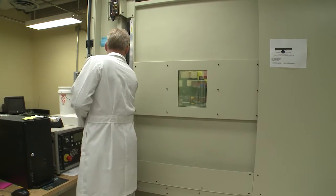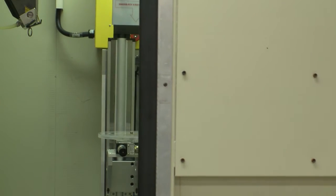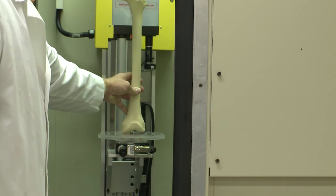So what we've done is started looking specifically at how femurs break, because a hip fracture is really a fracture of the proximal femur bone. The femur bone is the thigh bone — that's the ball and socket joint in your hip.